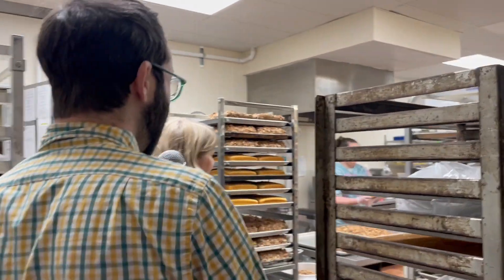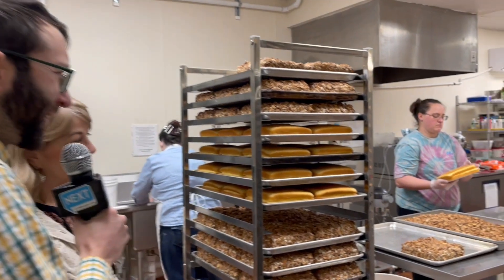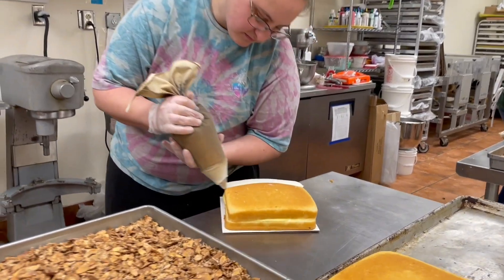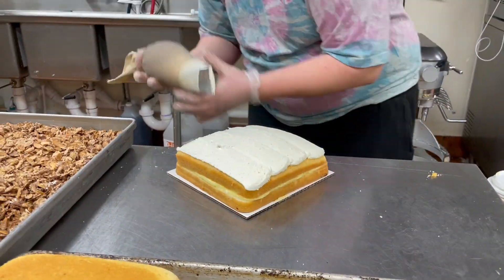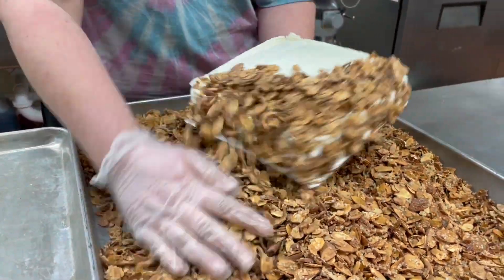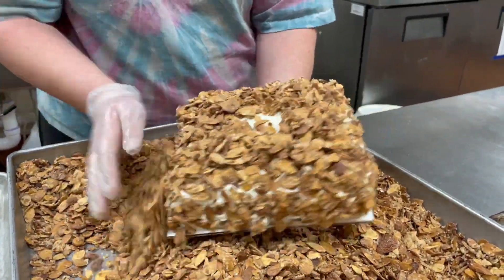Oh my goodness, there they are right in front of us — they're being coated. They look so naked when they're just the naked cake. And this is how we make them. Can you sort of give me a play-by-play of what's happening? I'm icing it with buttercream and then putting sugared toasted almonds on top. You're so good at that — it really looks beautiful.